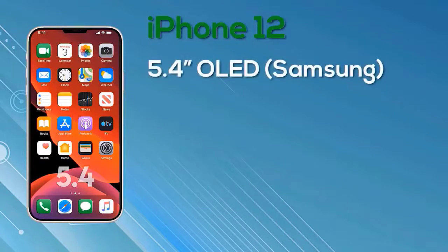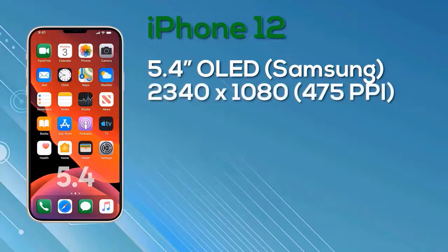The iPhone 12 is a 5.4-inch iPhone with an OLED display from Samsung. It has a resolution of 2340x1080, giving 475 pixels per inch with 8-bit color depth. There have been rumors of it having a 120Hz display, but unfortunately this model will only be 60Hz.